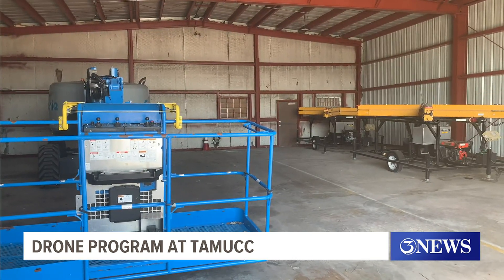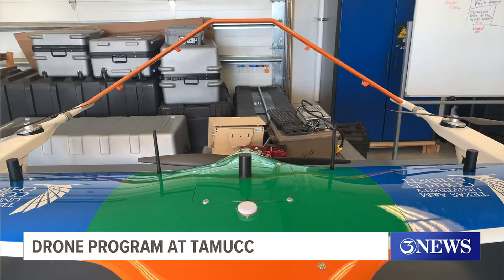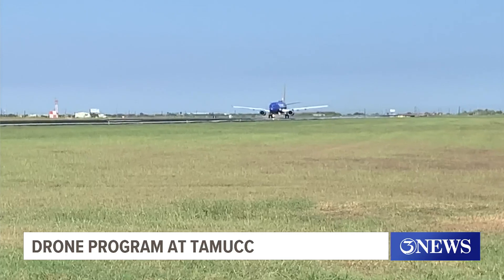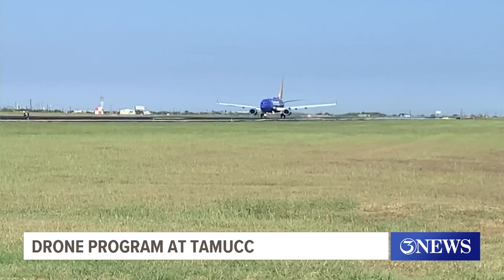City Council will vote on the plan October the 10th, and if approved, would have drones taking off from the airport just like the big commercial jets. Drones are so advanced nowadays. Thank you for that report.